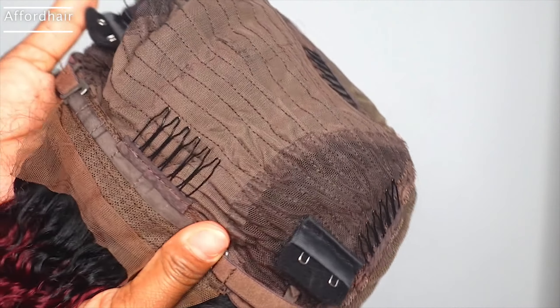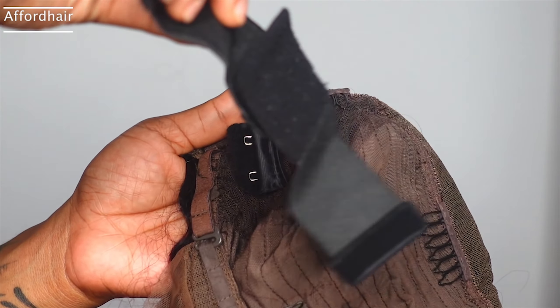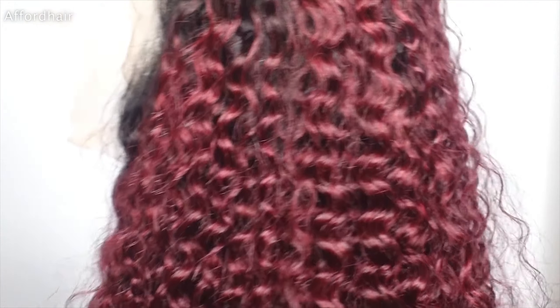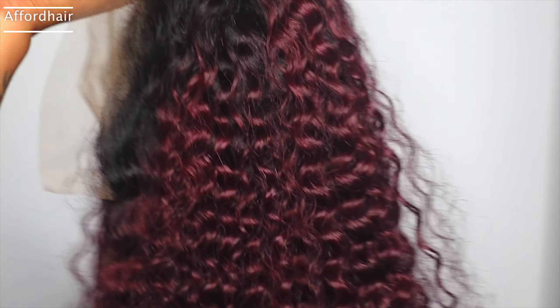Let's look at the cap construction — it has a total of four combs on the inside and also came with an extra elastic band for more security. The lace is not bleached but it's medium brown, so it's up to you if you want to bleach it. The hairline is pre-plucked, which looks good. They also did dark roots — it's not burgundy from the roots, but it's really nice, full, and really pretty.